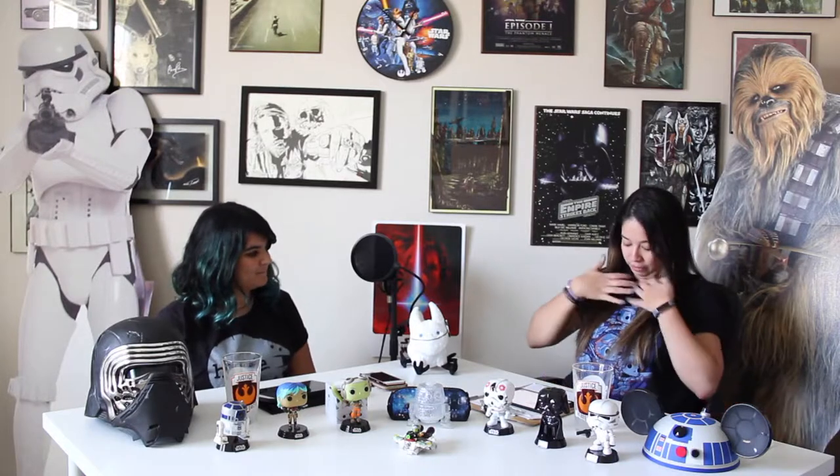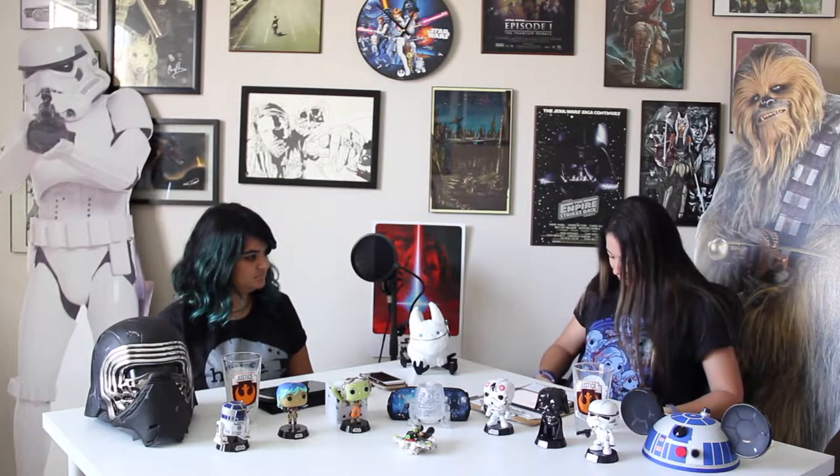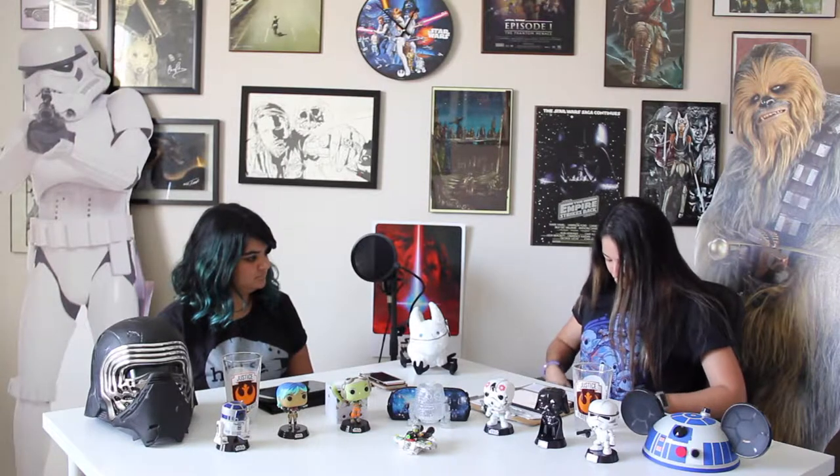They only have one size fits all for shirts — it's actually a small but it fits pretty big. For you guys that are not watching, they have the Ghost Crew — Kane, Ezra, Hera, Sabine, Chopper, and Zeph — kind of in a blue-shaded orange pop form. It looks like Sabine's hairstyle in season one, like blue with the orange highlights. I thought it was fitting for today.